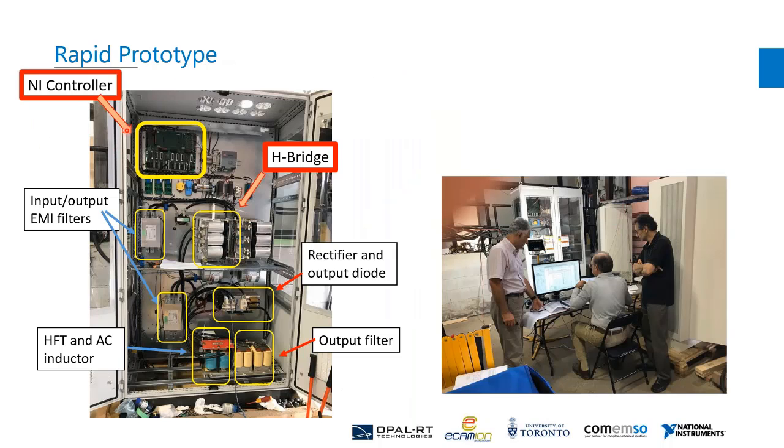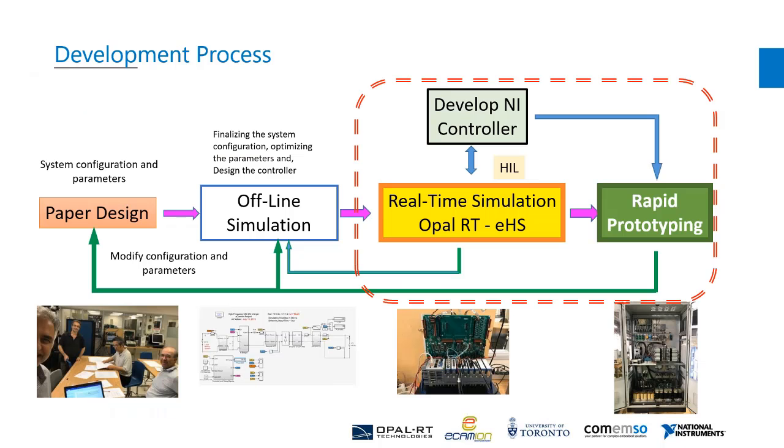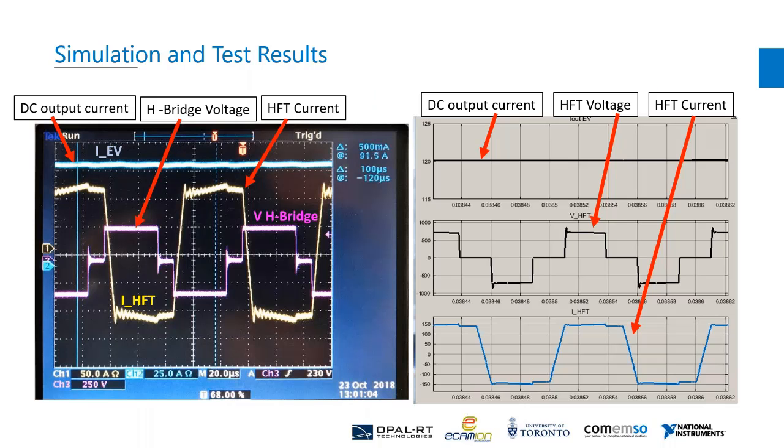This slide shows the actual setup. You can see the same NI controller in the setup at the top left of this slide. This rapid prototype was developed for proof of concept. All test results were investigated and analyzed to identify phenomena that couldn't be captured in simulation. As a result, in an iterative manner, the system topology and circuit model were modified and the controller was updated accordingly. This slide shows some test results — close agreement between the results obtained in real operation and the revised simulation model validates the design concept and controller parameters. The high-frequency transformer current, H-bridge voltage, and output EV current are shown in this slide.